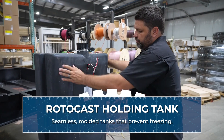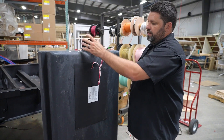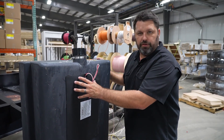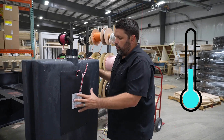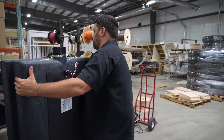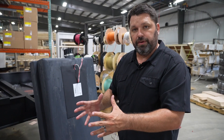We also put 12-volt heat pads on our tanks. You can see that right here by the drain — this is connected to a switch inside. These are thermostatically controlled, so if you turn these on and it's above 40 degrees they're not going to produce heat, but they will produce a nice level of heat when you're below 40 degrees to keep ice from forming right at the drain. The heat pads combined with the hot air we pump into the underbelly do a great job of protecting your holding tanks from freezing up.